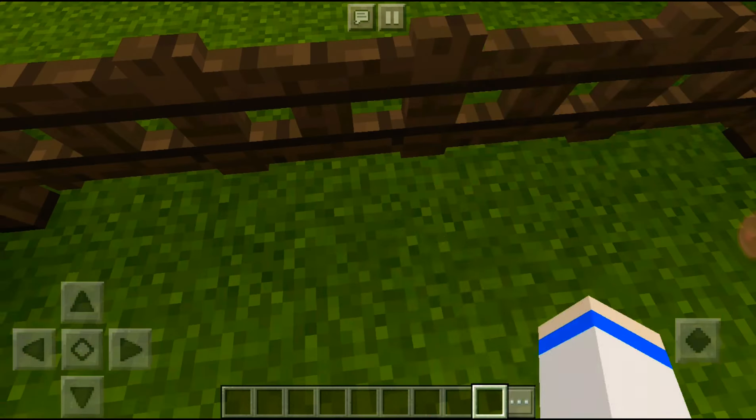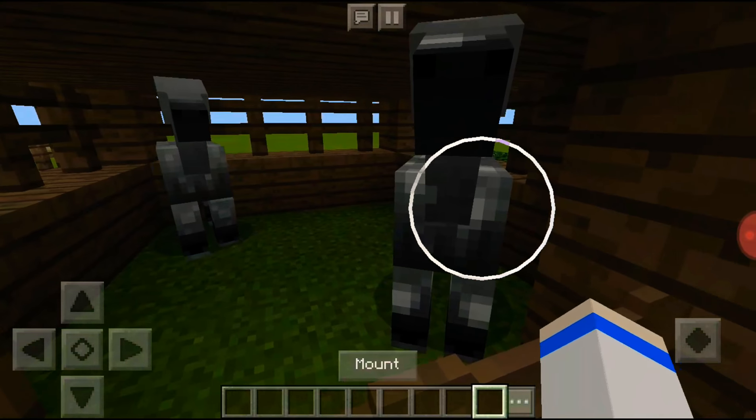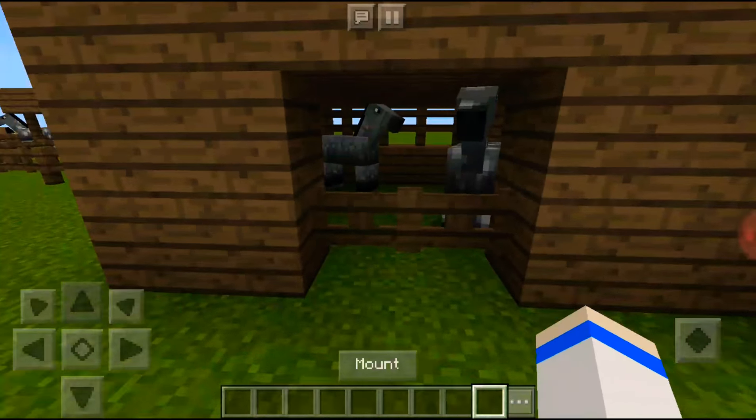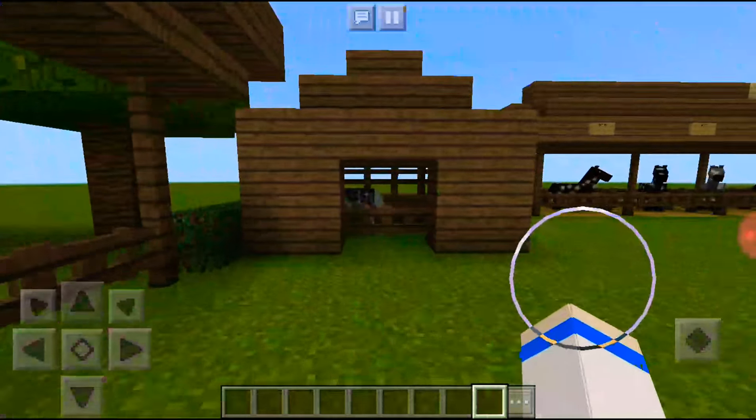So when you open and come in, look this way. And then there are two horses here that you may own — well, not at the moment. I need to train them to be good.